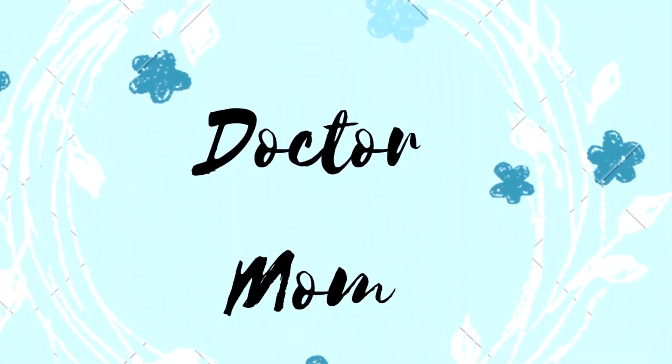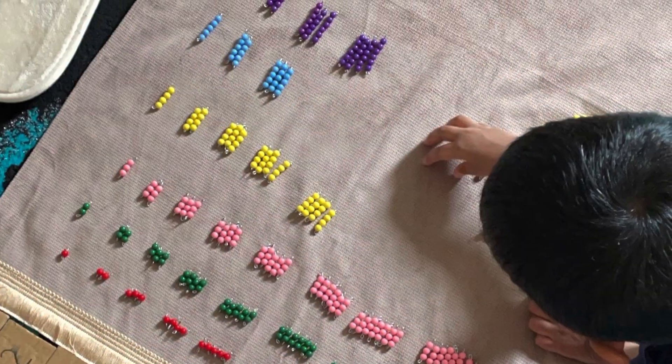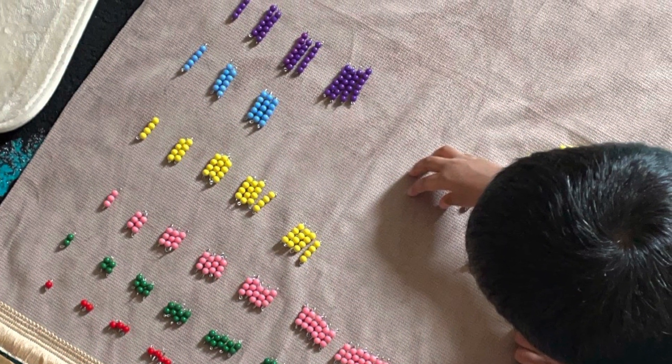Hello guys, welcome back to our channel Dr. Mom. In today's video, I would be taking you through a tour of the different activities that we have set up in our mathematics shelves.